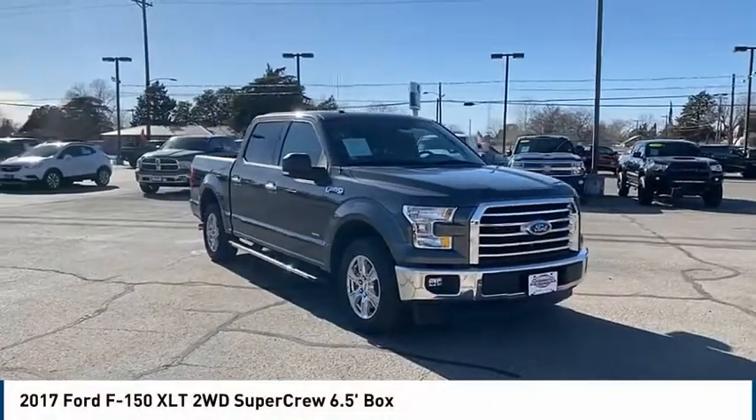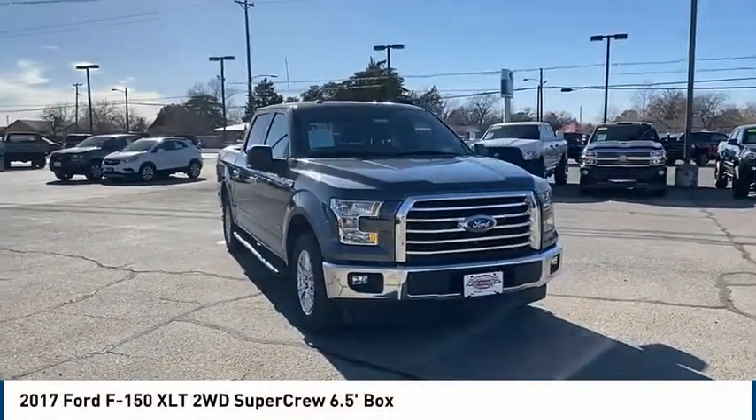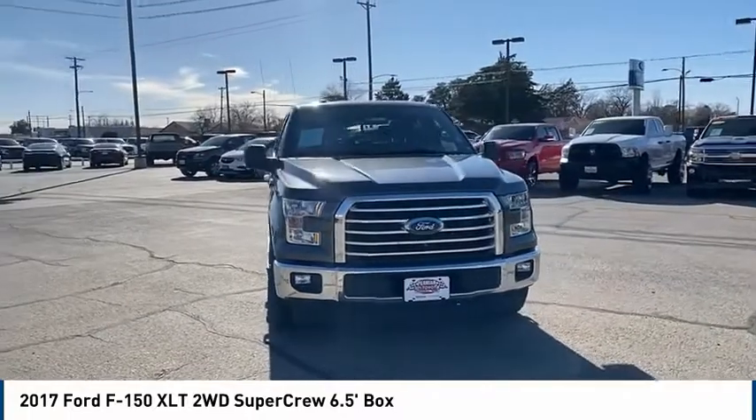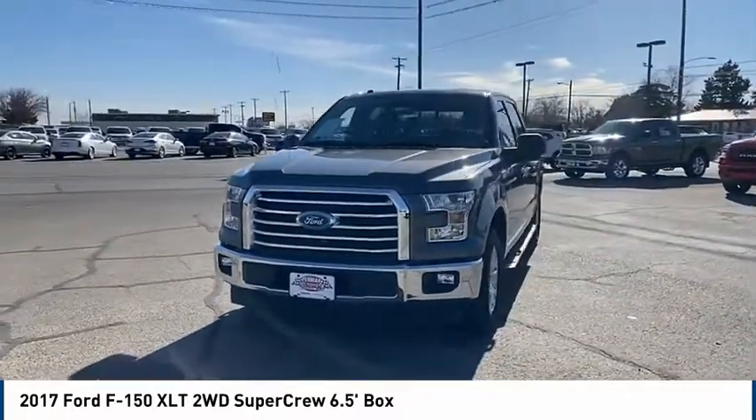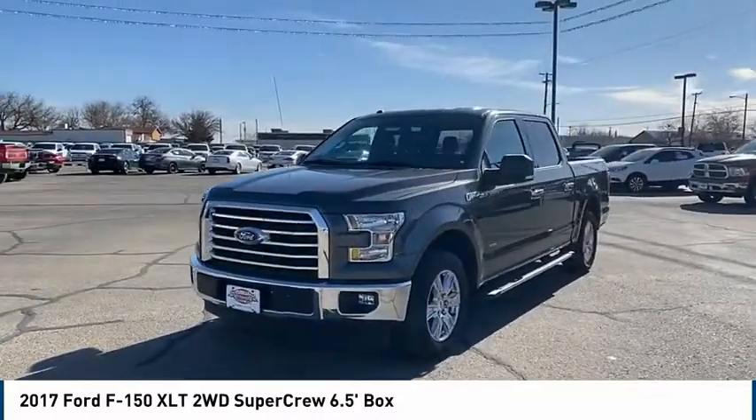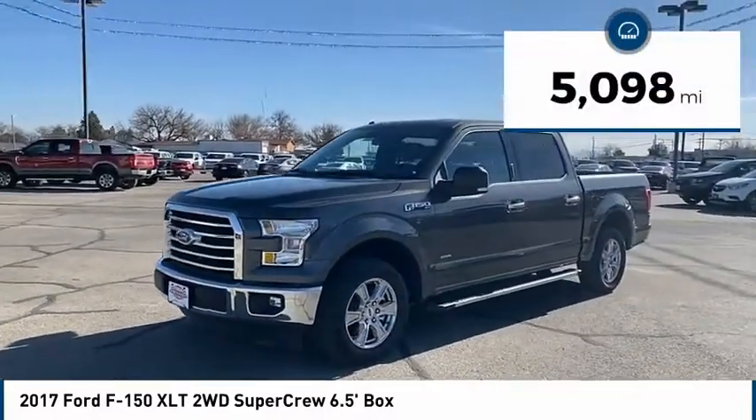Stop by and take a look at the 2017 F-150. A Ford F-150 knows how to handle any situation. It's built to follow orders, no whining. This vehicle has less than 6,000 miles.